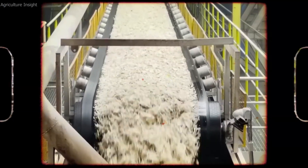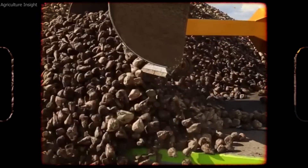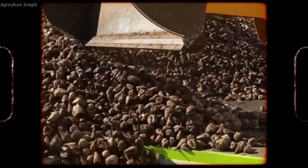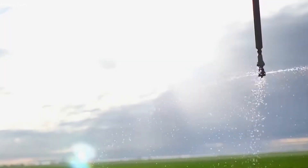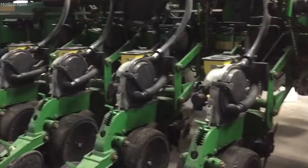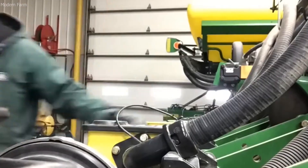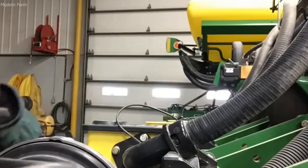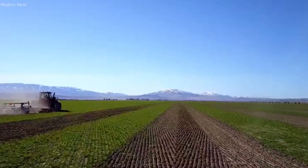Sugar beets have several advantages over sugar cane, particularly in colder climates, as they can be grown in regions with harsh winters. Unlike sugar cane, which thrives in tropical regions, sugar beets can be cultivated in temperate climates, which makes them highly versatile for U.S. farmers. They also have a shorter growing season, allowing for more efficient land use and higher yields per acre. Sugar derived from sugar beets is used in a wide array of products, from soft drinks and snacks to baked goods, candy, and even pharmaceuticals.